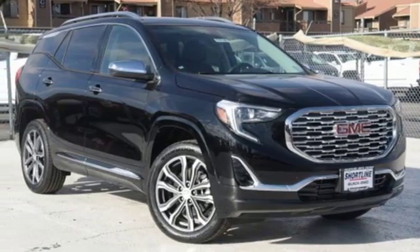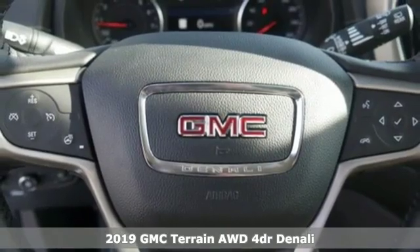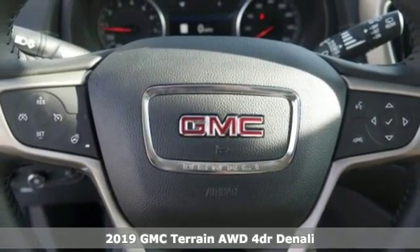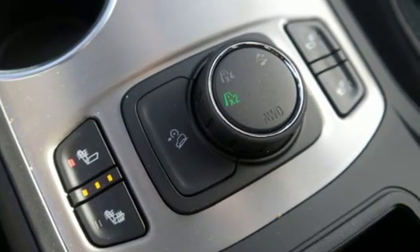Here's a new 2019 GMC Terrain. This SUV will be the perfect fit for your family with power and efficiency and surprising cargo space. It comes with all the amenities you need.